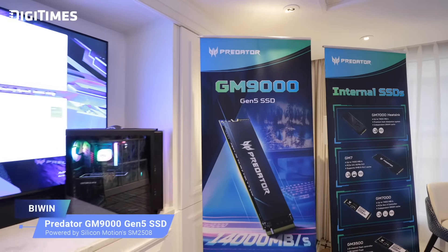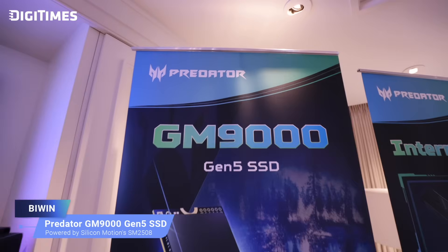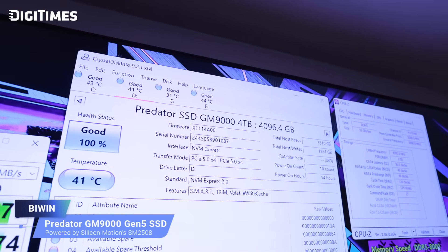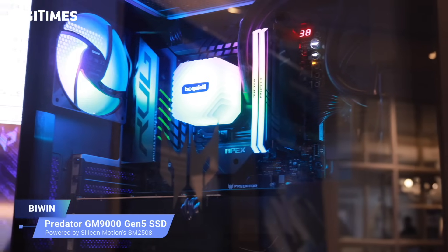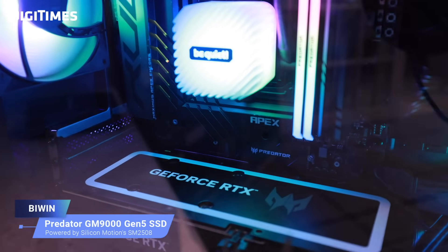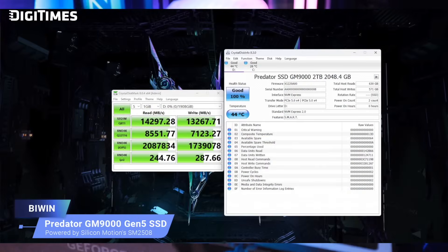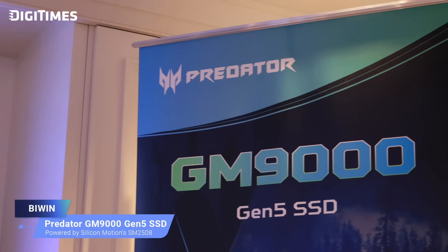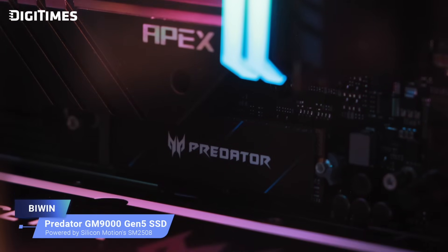The Predator GM9000 Gen5 SSD is equipped with high-quality 3D TLC NAND flash, delivering reliability and excellent performance. Based on the PCIe Gen5 x4 interface and NVMe 2.0 protocol, performance reaches up to 14,000 MB/s read and 13,000 MB/s write. With DRAM, load speed can be significantly increased by up to 2,000K IOPS, providing a smooth, low-latency and fast-response experience for safer and more reliable storage solutions.